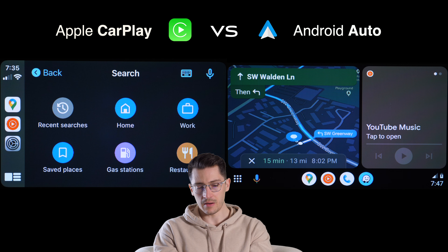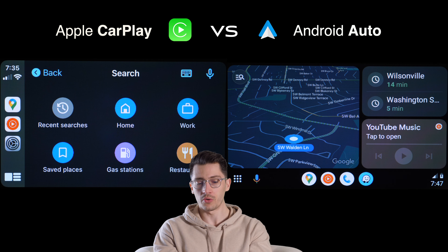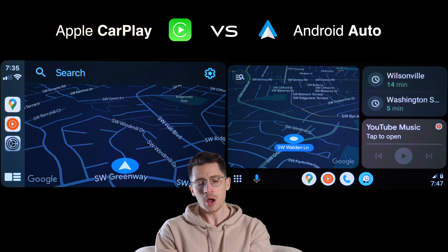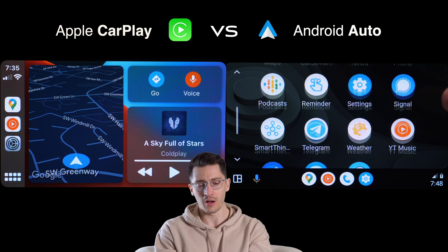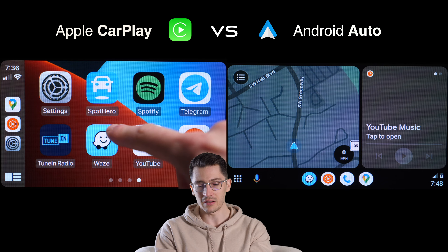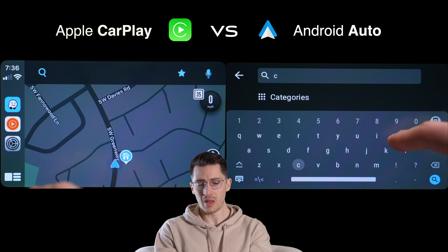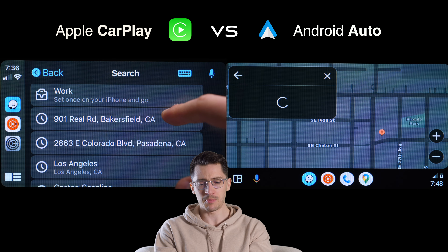Looking at directions, it's easier to access navigation on Android Auto than on Apple CarPlay. On Android Auto there are suggestions on the right side with recent places, whereas Apple CarPlay doesn't really show anything — you have to hunt for directions. That's another plus for Android Auto, making it more convenient, quicker, and safer to choose directions while driving. As for Waze, the popular navigation app, it's available on both platforms and both support a split-screen feature.